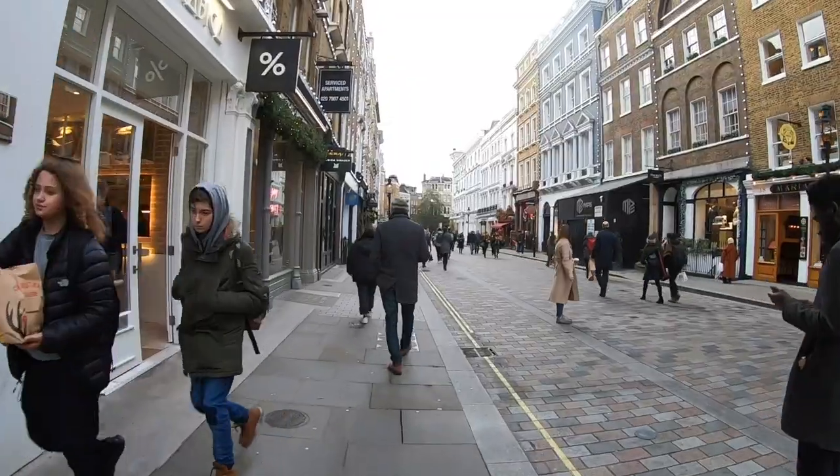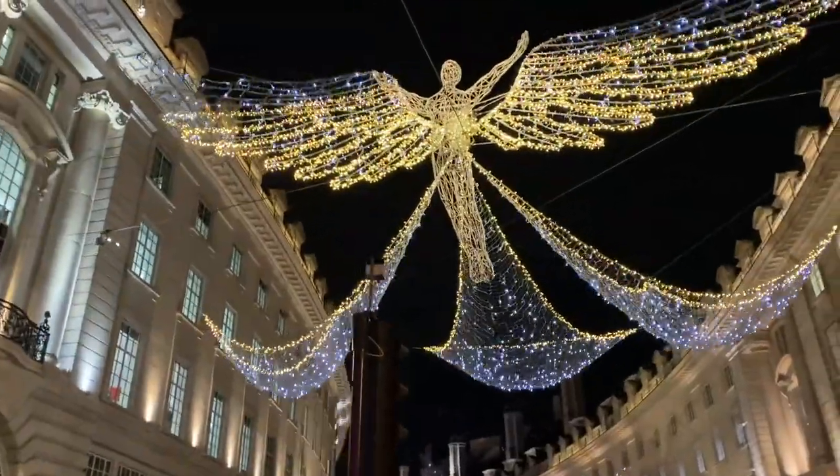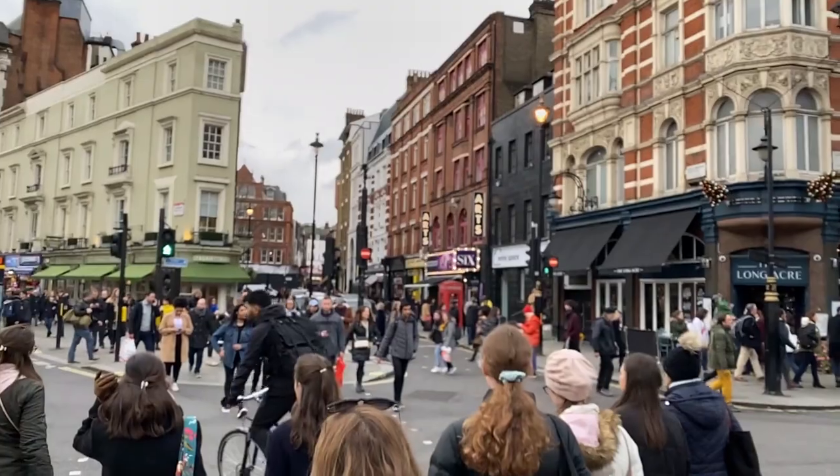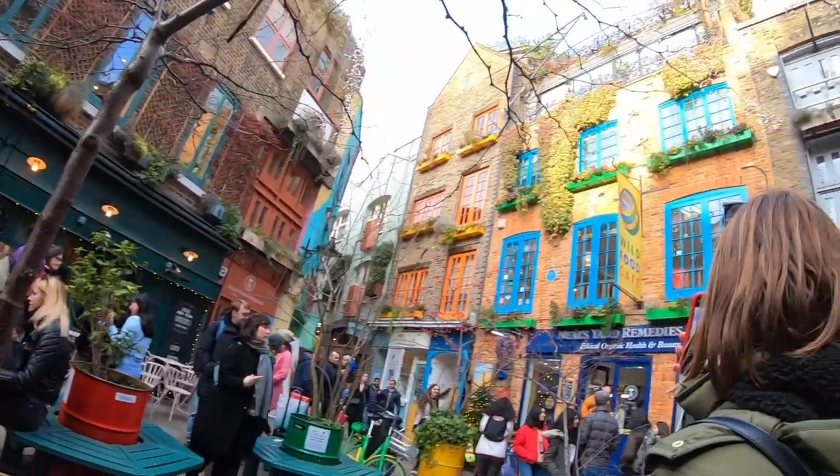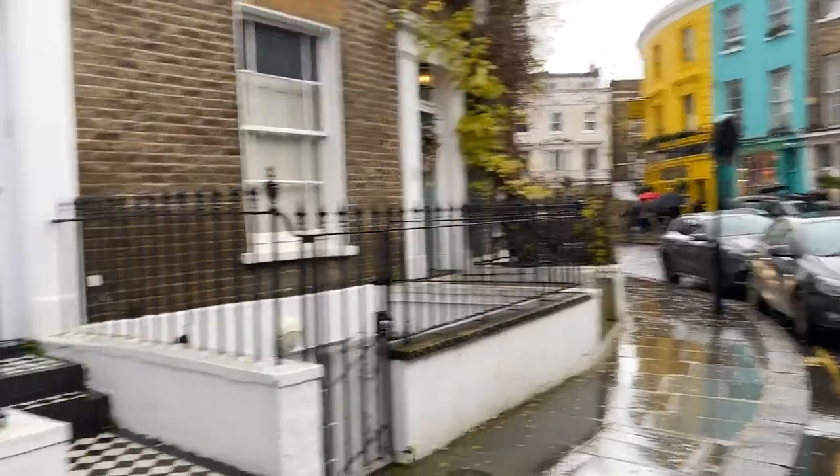Let's start with Soho, which is just generally beautiful — that's where all the Christmas lights and all the shopping were, all the major shops. We went to Covent Garden, which was gorgeous, with a lot of cool tiny markets. If you're in London, you're going shopping — the shopping's incredible. And then we went to Notting Hill, which was beautiful, very postcard picturesque.